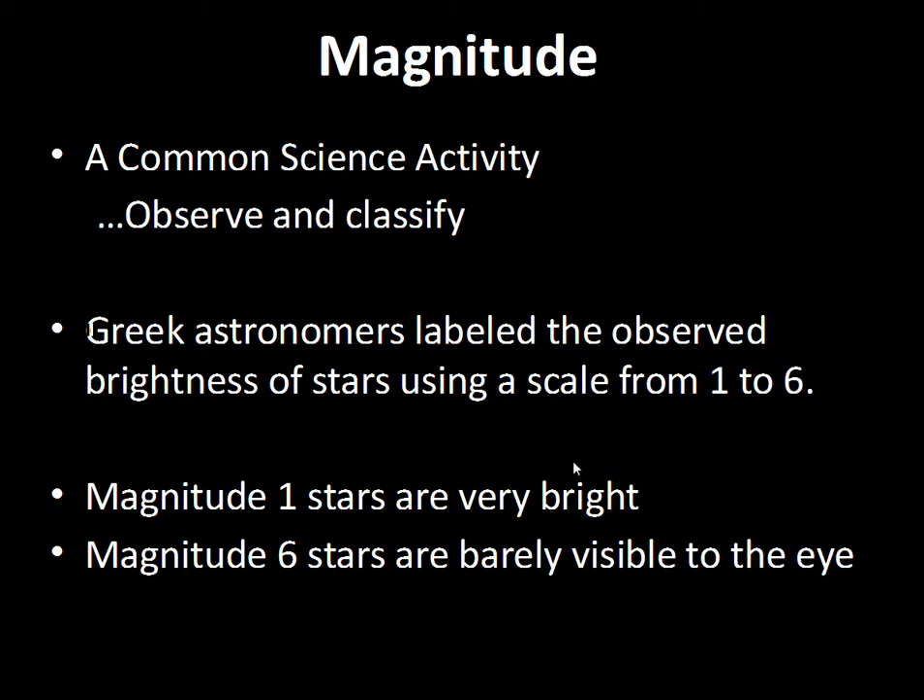Magnitude one stars are the very brightest stars. To the Greeks, magnitude six stars are just barely visible. This is roughly the system we use today, although on the newer revised system of magnitudes, there are magnitude zero and magnitude minus one. The smaller, or more negative the number, the brighter the star.